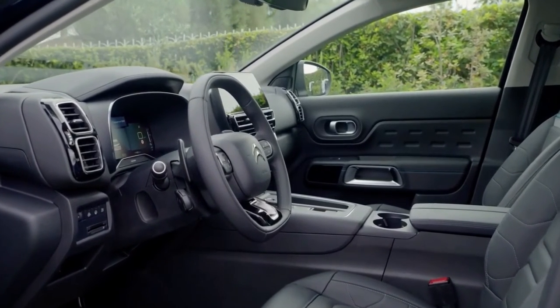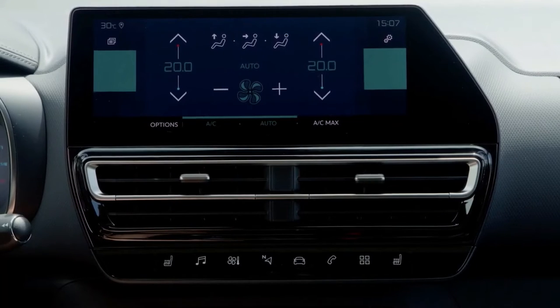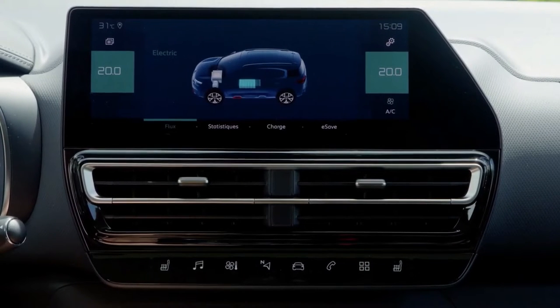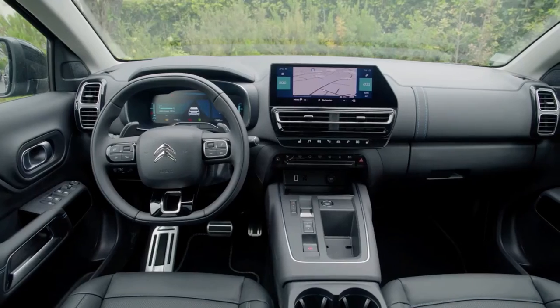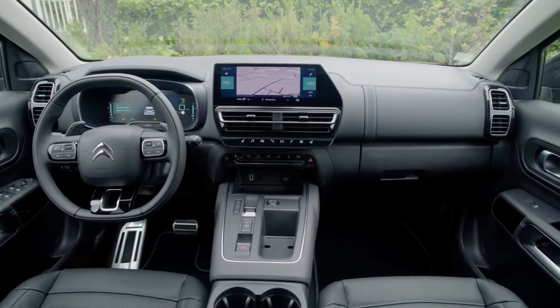The major features of the cabin, including climate control, are controlled by a new, larger 10.0-inch touchscreen, which is complemented by a 12.3-inch digital display behind the steering wheel.